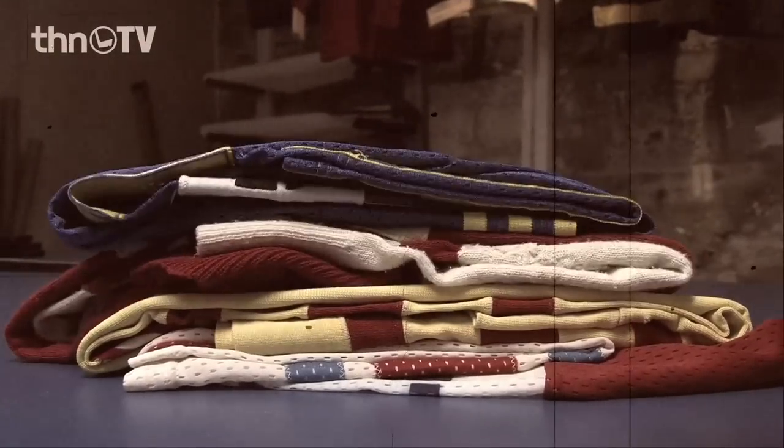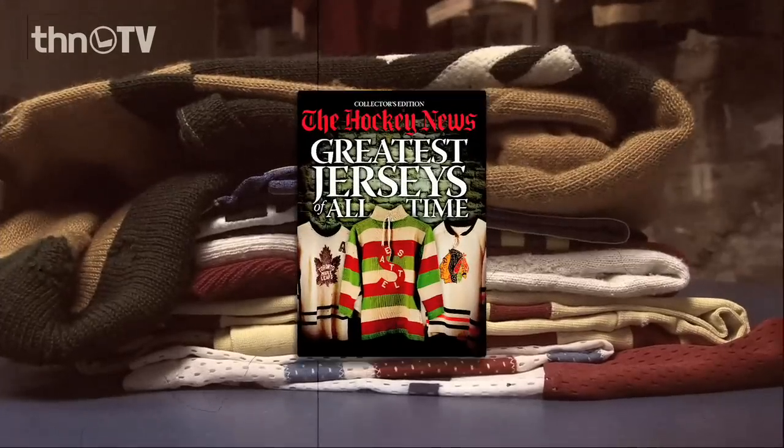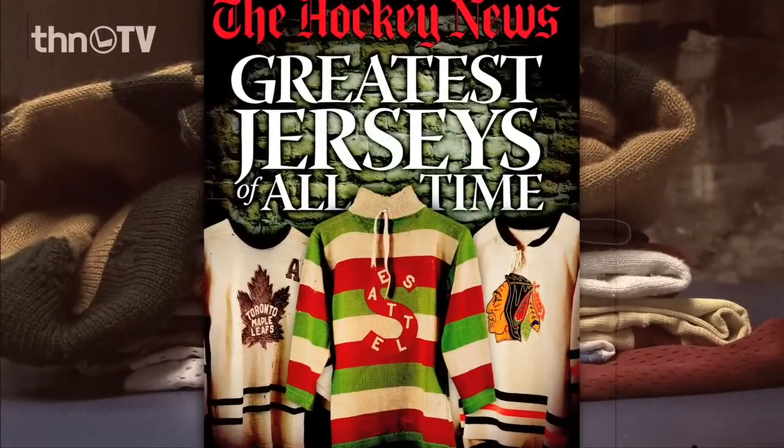We had over 20 sweaters that didn't make the cut. We still have them, hopefully ready for Greatest Jerseys of All Time Part 2 in a few years.